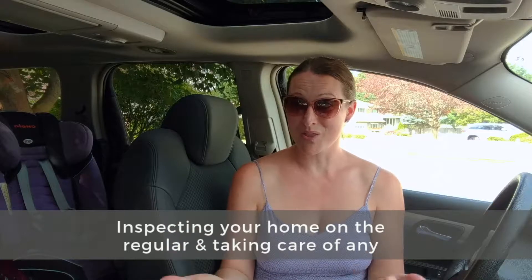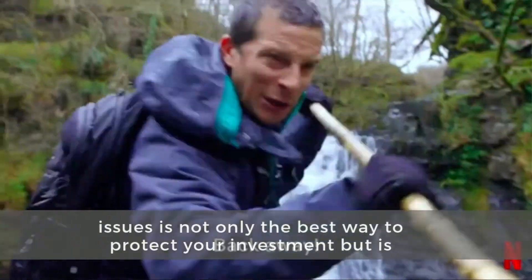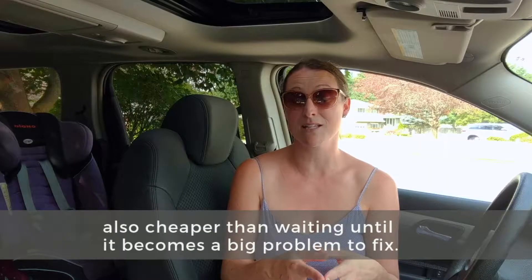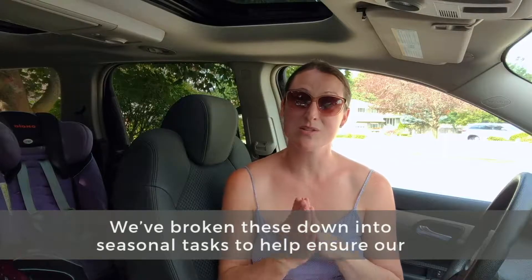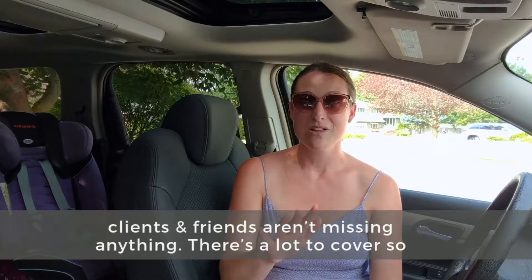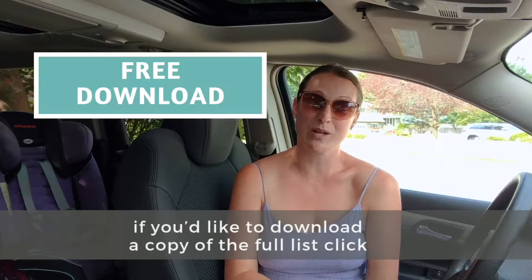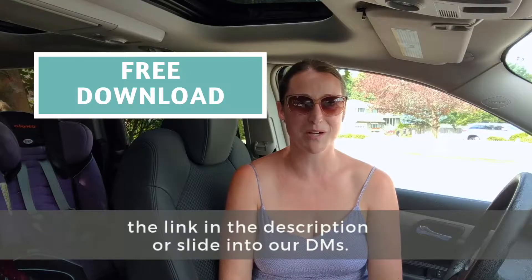Inspecting your home on the regular and taking care of any issues is not only the best way to protect your investment, but it's also cheaper than waiting until it becomes a big problem to fix. We've broken these down into seasonal tasks to help ensure our clients and friends aren't missing anything. There's a lot to cover, so if you'd like to download a copy of the full list, click the link in the description or slide into our DMs.